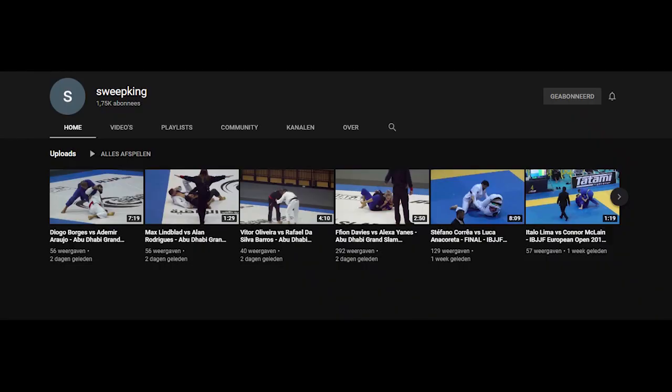So the first thing you have to do is get material. Depending on your competitor, there can be matches on Flow Grappling, YouTube, or UFC Fight Pass — it depends a bit on the rule set that the competitor likes. For Tarek, we're lucky because Sweepking is a channel on YouTube that films a lot of European competitors competing on European soil, and there's a lot of footage of Tarek on that channel. Thanks to Sweepking for making these videos.